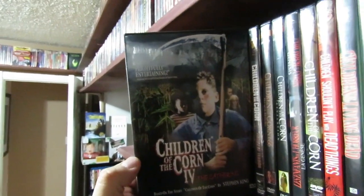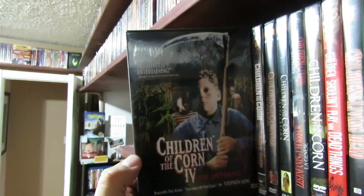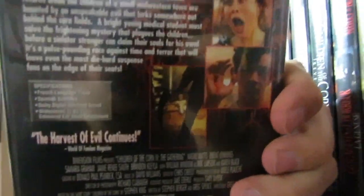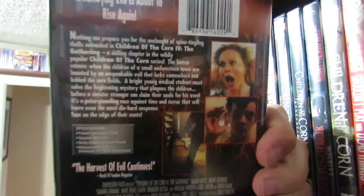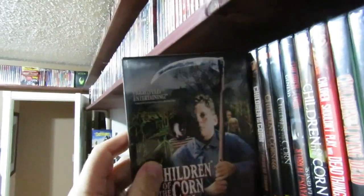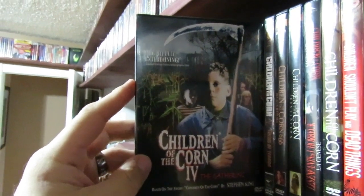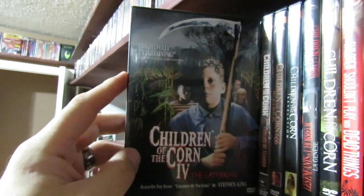Children of the Corn four — I actually kind of enjoy this film. This one introduces Naomi Watts, and Karen Black's in this one. I actually really enjoy the story. It's not the greatest film or anything, but it has a pretty decent story. I know we are very split on this one on the podcast, but I actually kind of enjoy it.